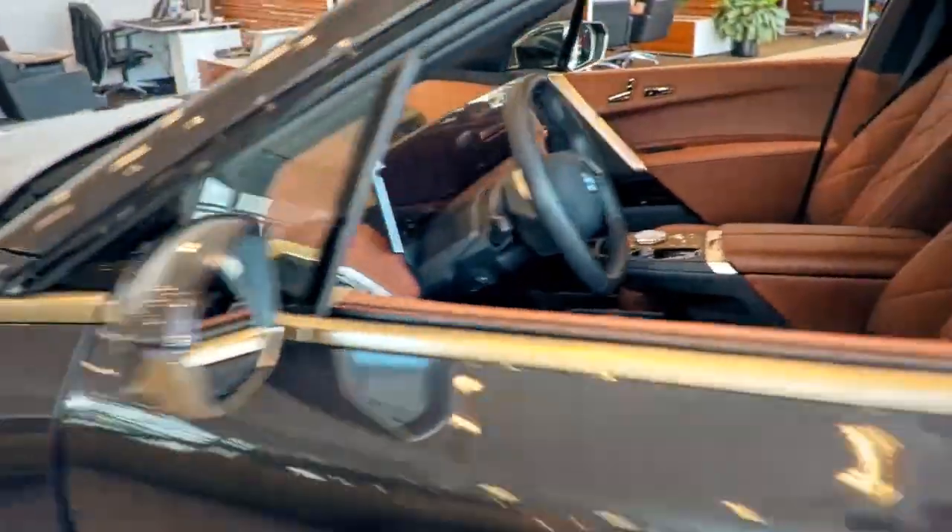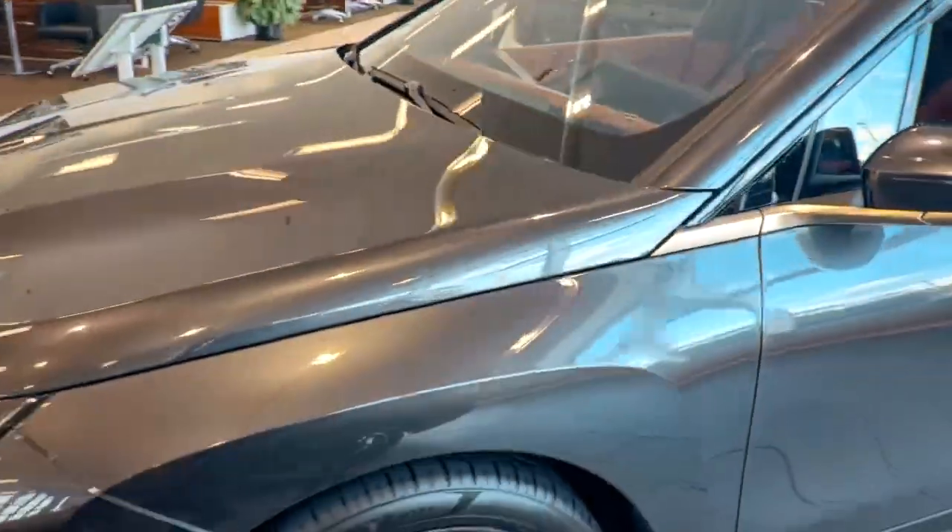So if you're interested in getting an electric car and don't want to have to wait on order, feel free to come on down to Fields BMW Daytona Beach.